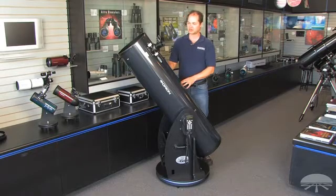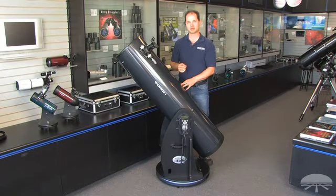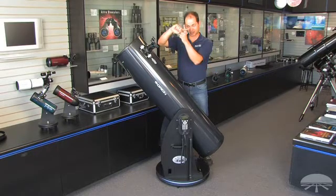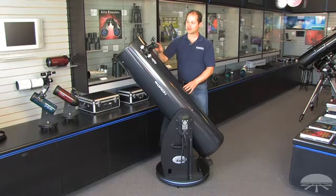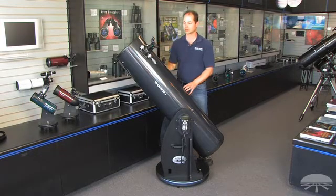The XT12G comes with a couple of accessories. You have two eyepieces: a 28-millimeter 2-inch, and a 12.5-millimeter illuminated reticle eyepiece, so you can get those stars right in the middle of the crosshair in the eyepiece for very accurate computer alignment. It also comes with an EasyFinder. This is a reflex sight, so when you're finding those initial stars, you just put the dot right on the object and look through your eyepiece, and there it is.